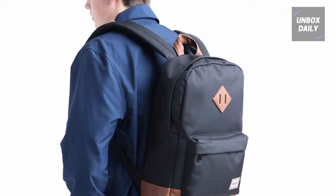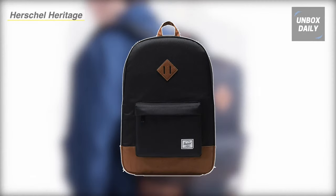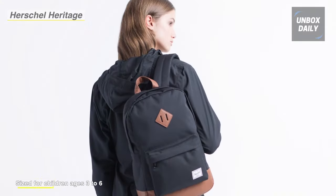Next up on the list, we have the Herschel Kids Heritage Backpack. Library books, jackets, and school supplies can all be stowed in a lightweight yet durable backpack featuring wide padded shoulder straps and a fun print.